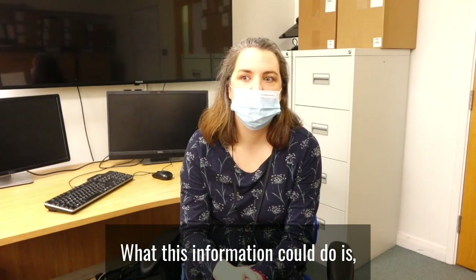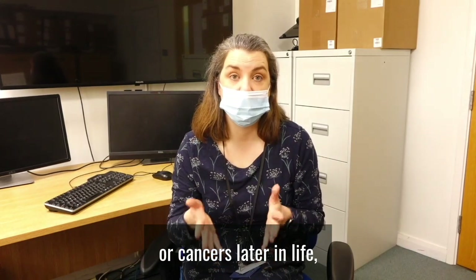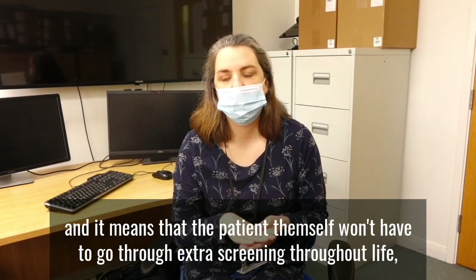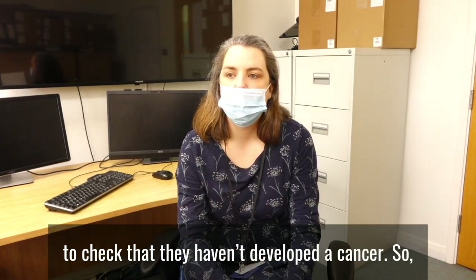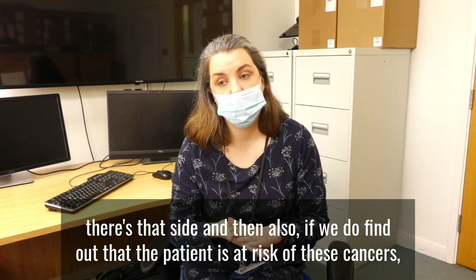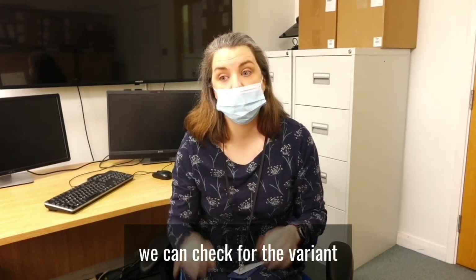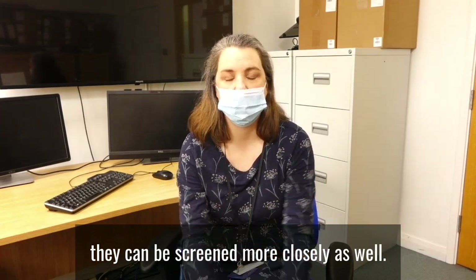This information could show that a patient isn't going to develop retinoblastoma in their second eye or cancers later in life, which is massively helpful and a relief to the families. It means the patient themselves won't have to go through extra screening throughout life to check that they haven't developed a cancer. And if we do find out that the patient is at risk, they can be screened more thoroughly. Also, if they have siblings, we can check for the variant found in the patient in those siblings as well to see whether they're at risk, and if so, they can be screened more closely too.